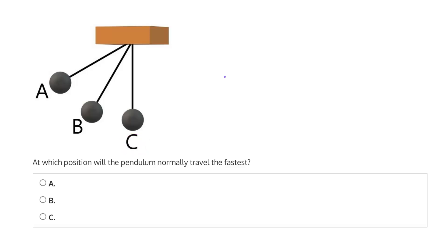In a pendulum, there will be a constant conversion between potential energy and kinetic energy. And the more kinetic energy the pendulum has, the faster it will be traveling.